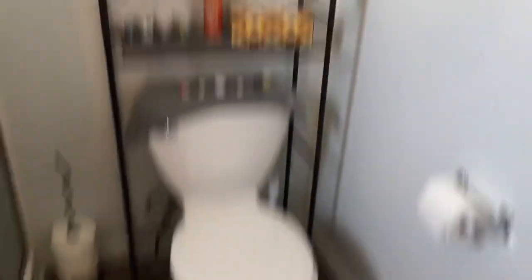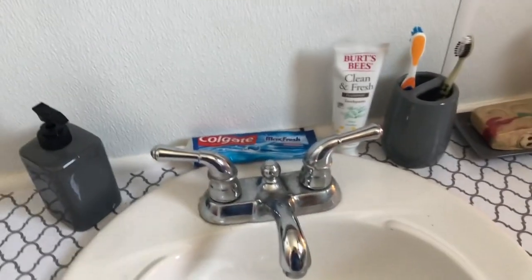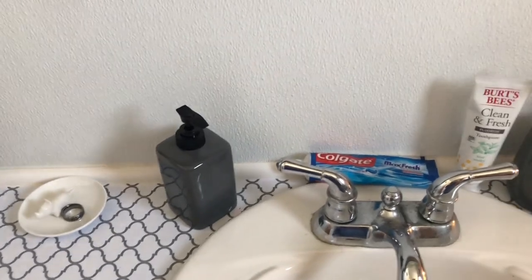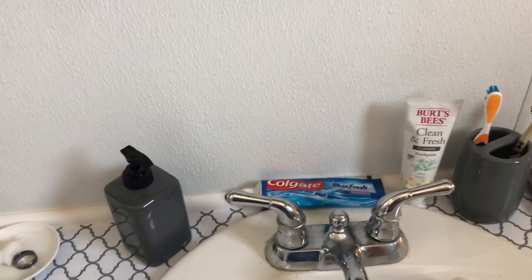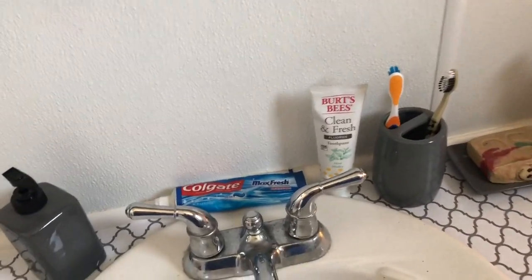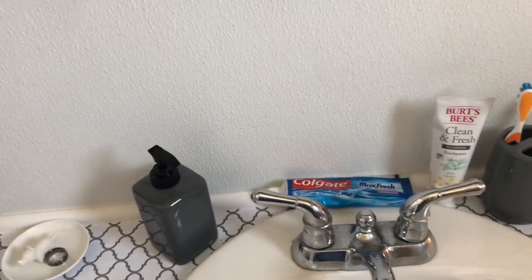That's my bathroom, you guys! I do want to order a rug to go around my toilet, a rug for here, a soap dispenser, a toothbrush holder, and a trash can. I have it all sitting in my cart on Amazon — I just haven't had time to order yet, but when I do I will do a haul so you guys can see. Hopefully soon I can get all of that, but that's it for my bathroom tour.